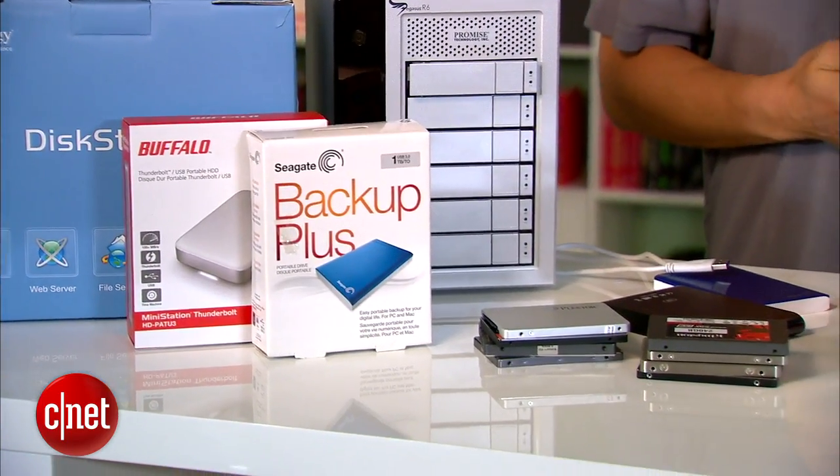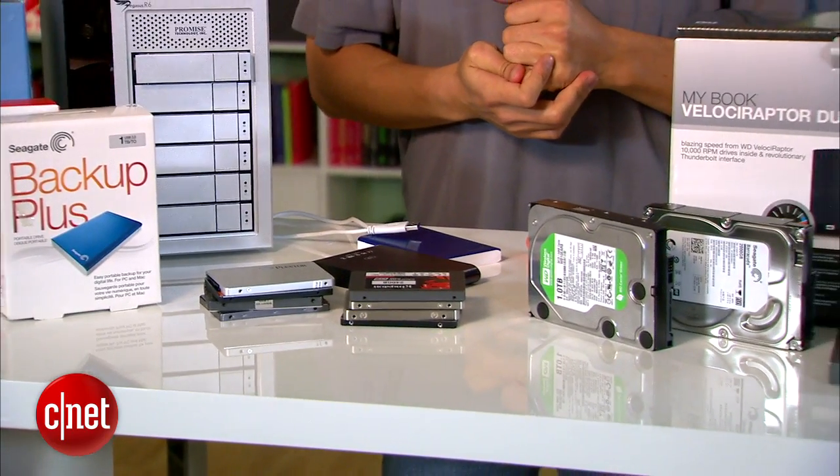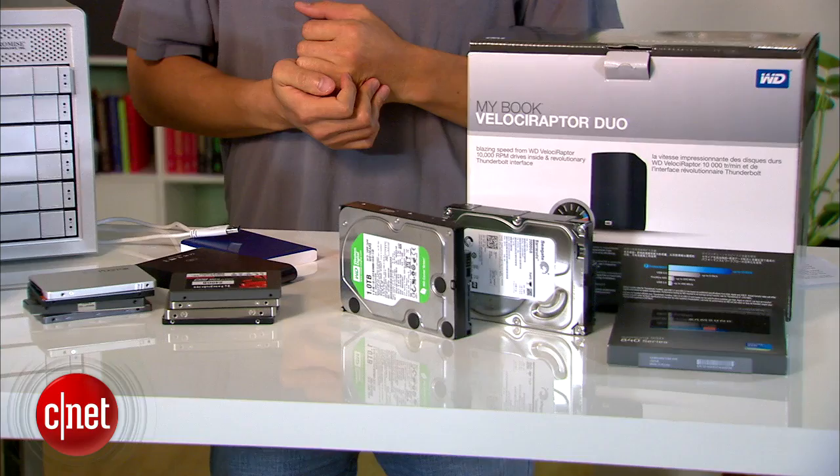When it comes to storage devices, there are three things you want to keep in mind: the performance, the capacity, and the data safety.